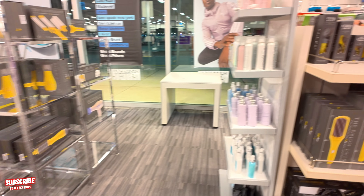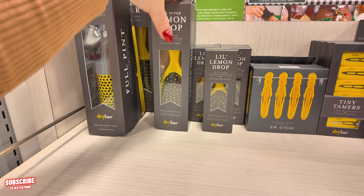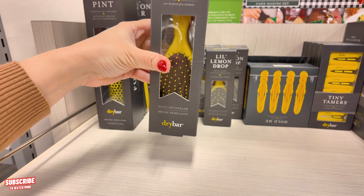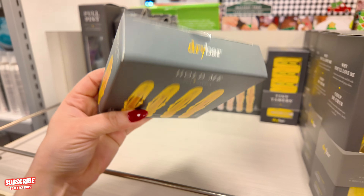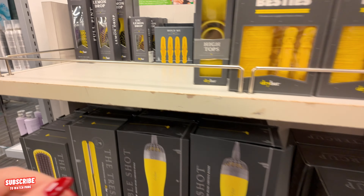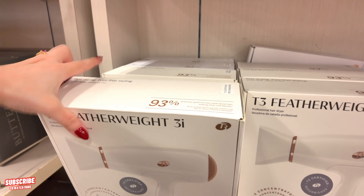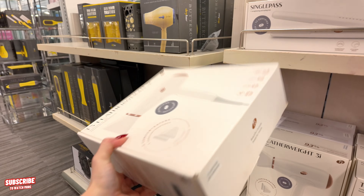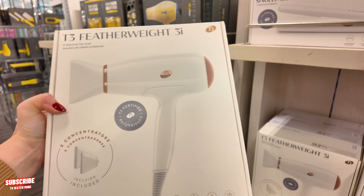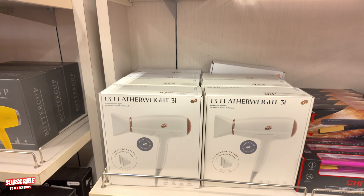Let's see over here — we have some more Dry Bar brushes for $40. If you're looking for good brushes, they have the little detangling brush for $20. They also have your T3 blow dryer here — another professional brand if you're looking for good blow dryers. The T3 featherlight blow dryer is $100, and the flat iron is $100, originally $160.